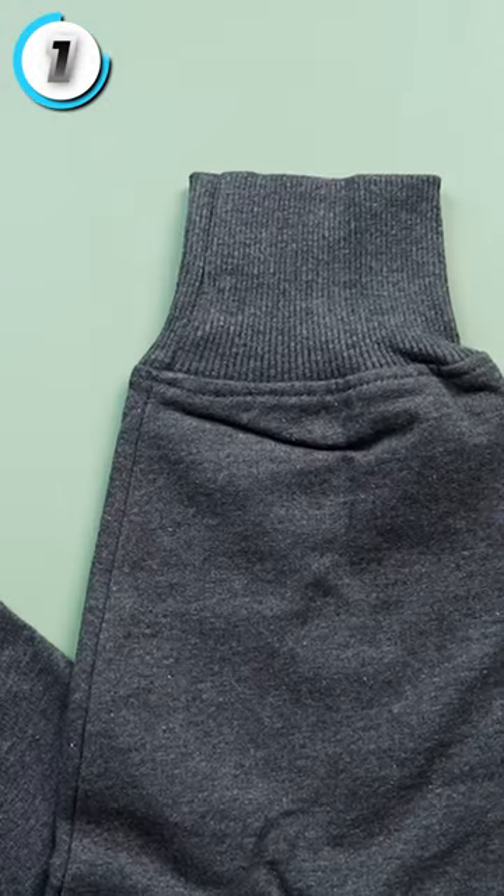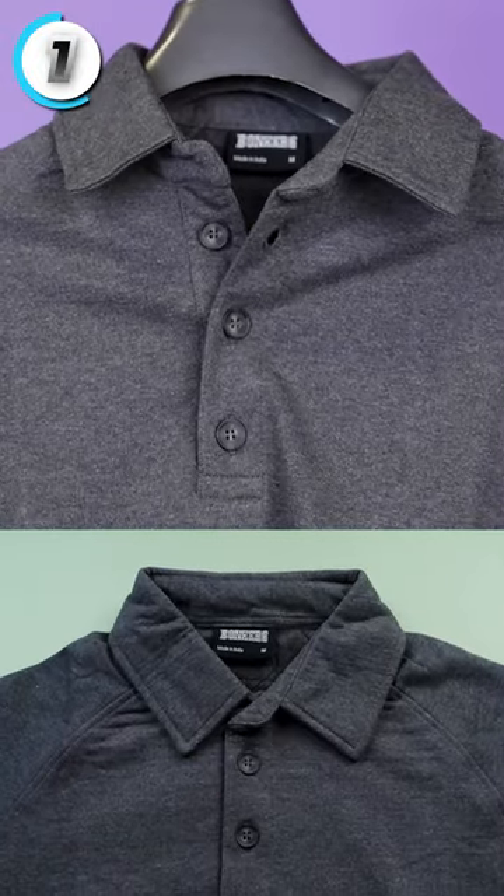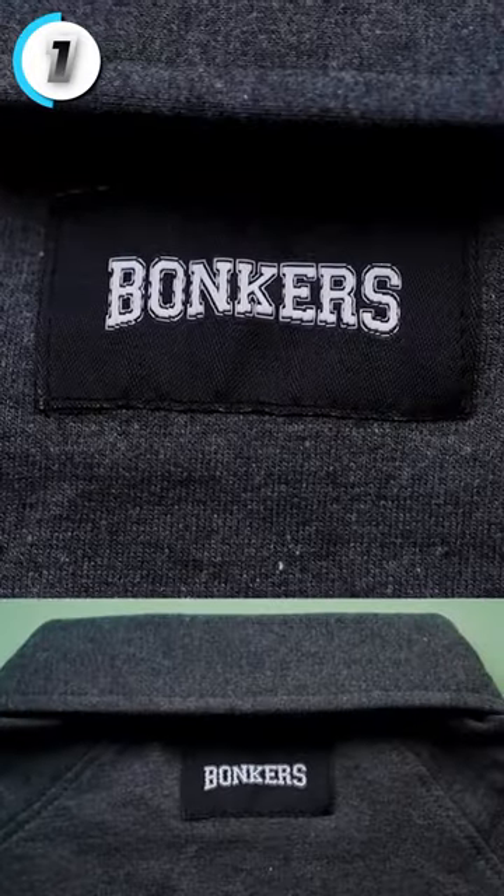You can see it below. You can see the cuffing. But this is a polo sweatshirt — you can see the round collar. You can see the polo collar here. You can see green buttons. You can see Bonkers branding.